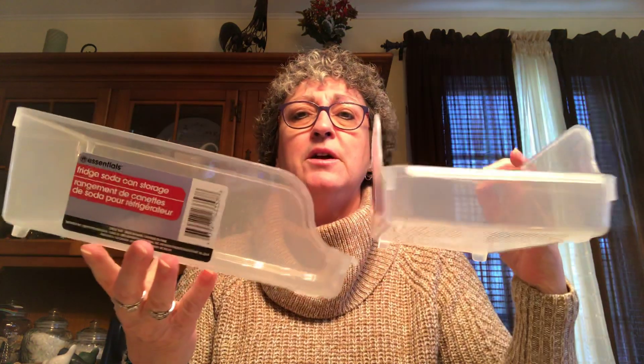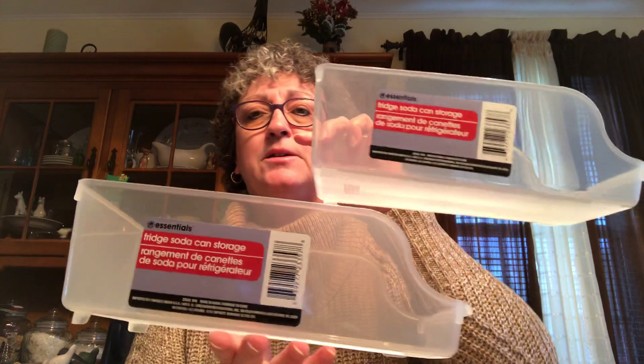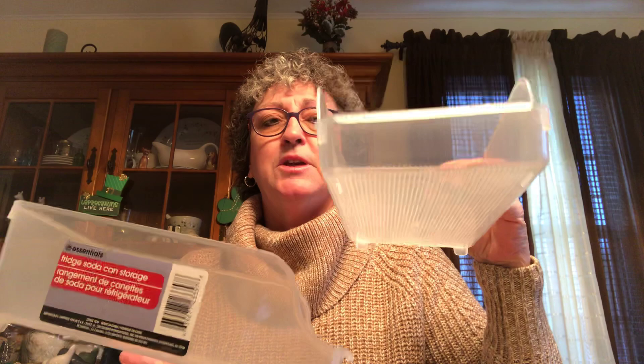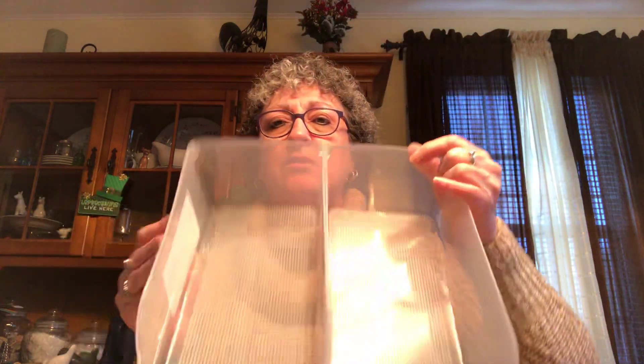I picked up two of these fridge soda can storage units because when I have the girls over I need to put a lot of beer cans in the refrigerator, plus I usually have at least a 12-pack of soda. I drink a lot of Diet Pepsi, so this will keep things from taking up so much room. They're plastic and look like they hold about a dozen cans, so I'm going to give them a shot.